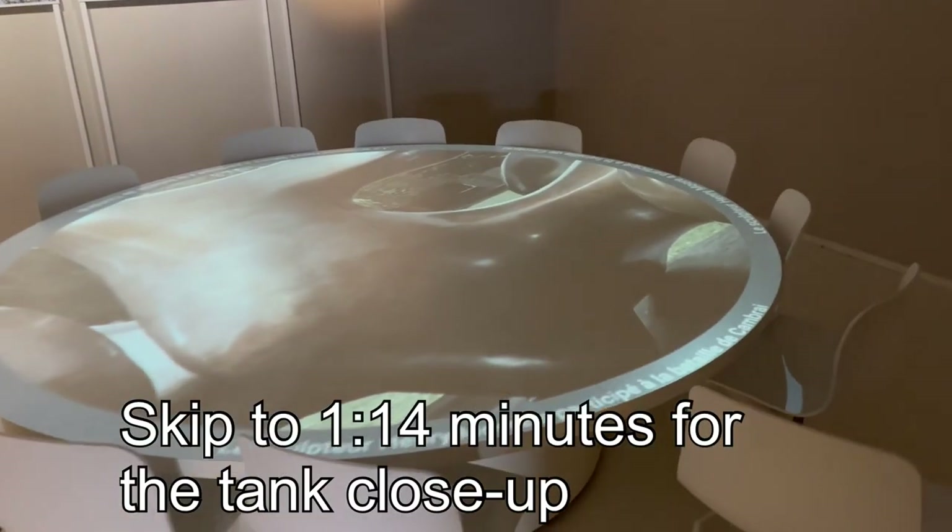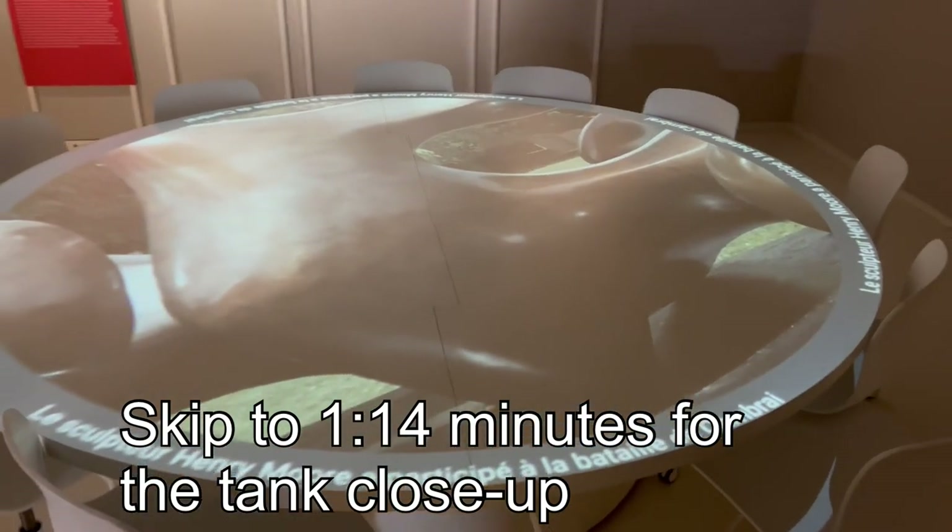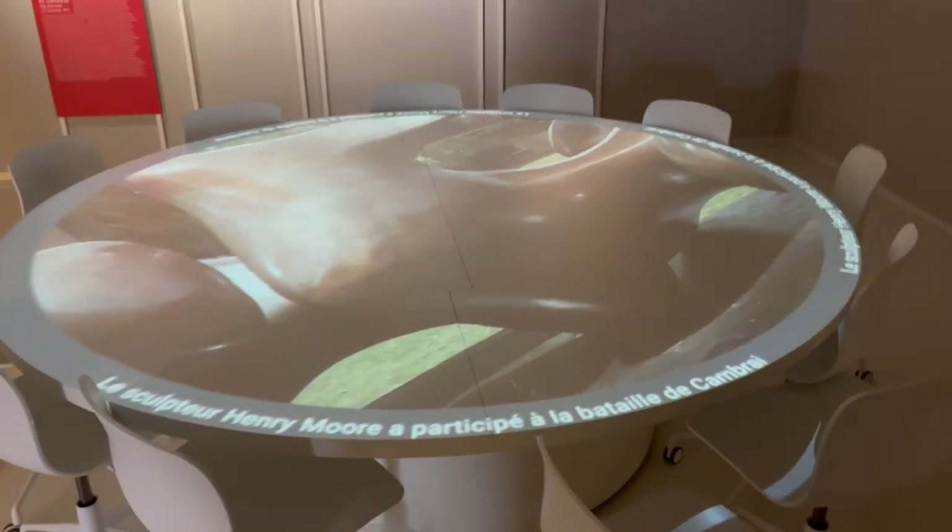I am now standing just outside the town of Cambrai in France at the Cambrai Tank Museum. Already at the start I will tell you it's well worth a look if you are interested in this sort of thing. The exhibition starts with a roughly five-minute movie that you can watch, which provides quite a nice context, but of course the most interesting things are further ahead.